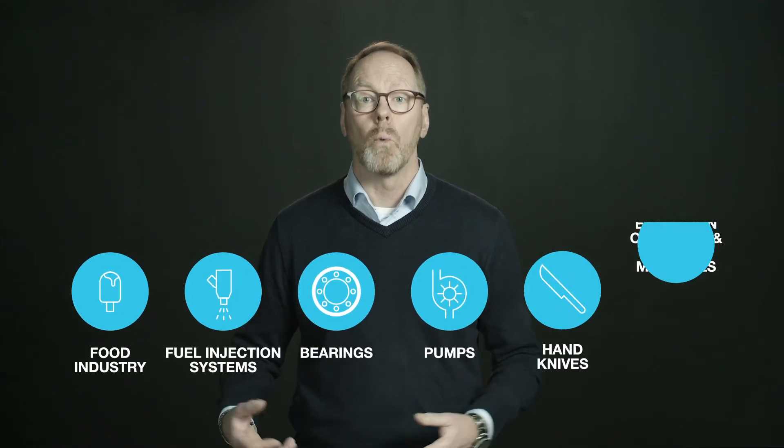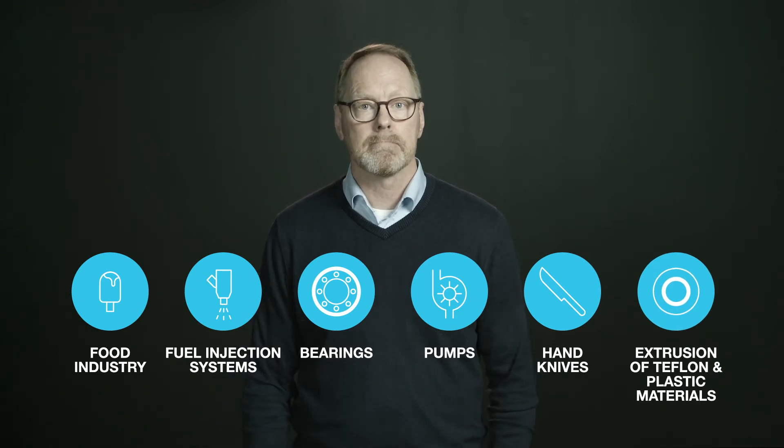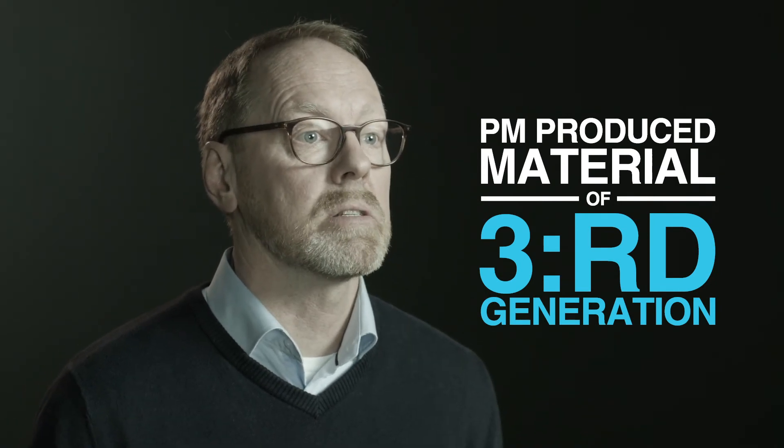This can be seen in applications which are exposed to water or other corrosive environments. Uddeholm Vanax SuperClean has a corrosion resistance as good as the 300 series stainless steels, with the wear resistance and edge retention of a vanadium alloy PM steel grade.